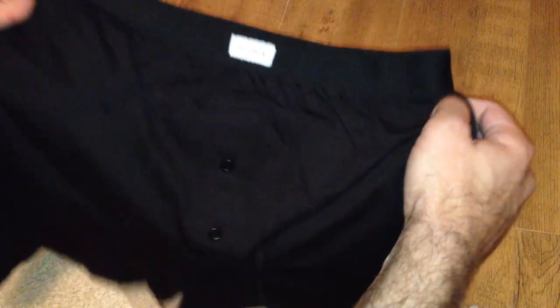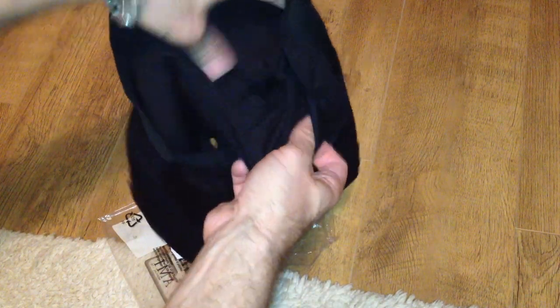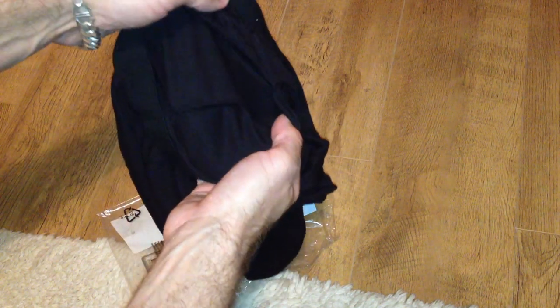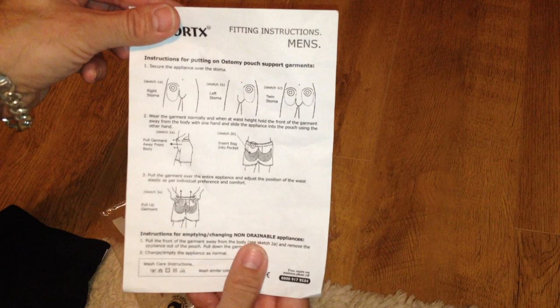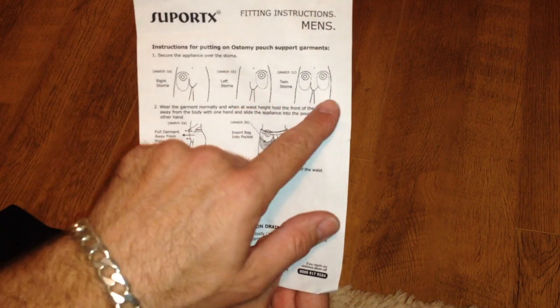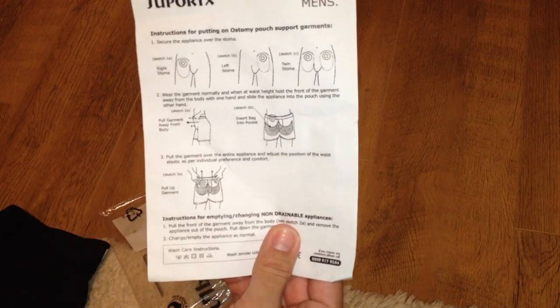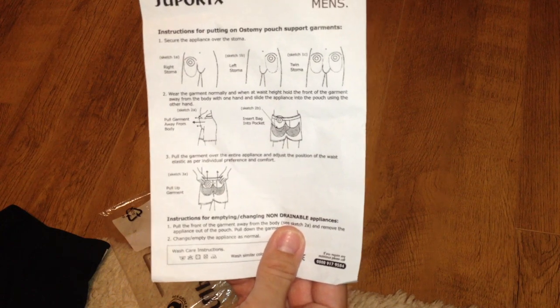Here I am receiving my black pair. They do come in different colours, and the underwear is available for men and women. Here you can fit the stoma bag in either the left or right side. So if you have an ileostomy or colostomy, you can put it in either side. That's shown in the instructions that come with the boxer shorts themselves. There are many other manufacturers out there that produce the same sort of product, so it's entirely up to your own personal choice.